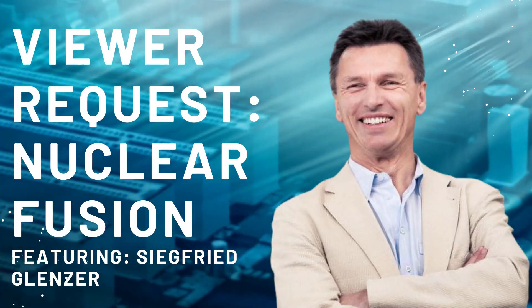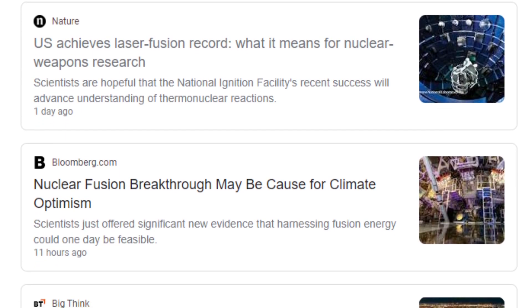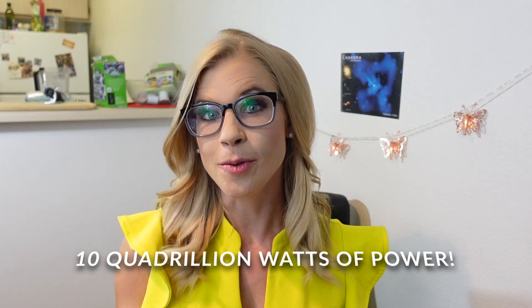Today's video is going to be a little bit different — this is a viewer request. We're going to talk about nuclear fusion, which has been in the recent headlines after an experiment produced 10 quadrillion watts of power, breaking a new record.